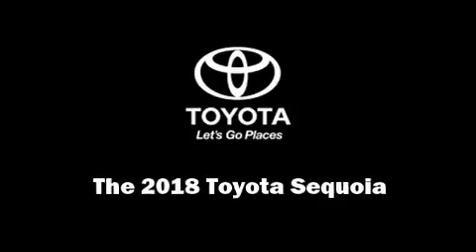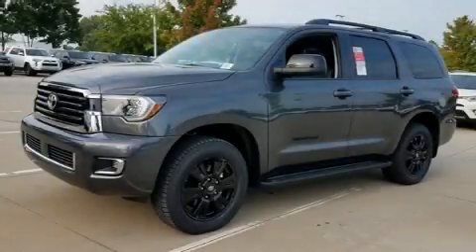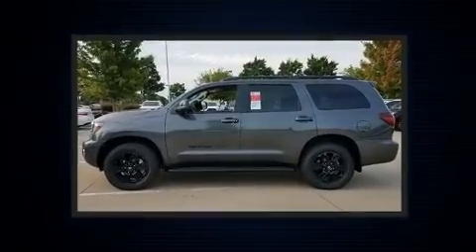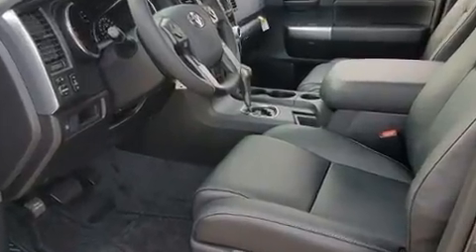Introducing the 2018 Toyota Sequoia. Under the hood, you'll find an eight-cylinder engine with more than 350 horsepower. And for added security, Dynamic Stability Control supplements the drivetrain. Four-wheel drive allows you to go places you've only imagined.